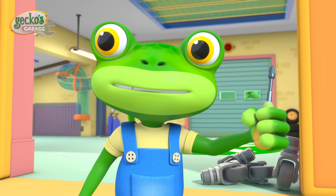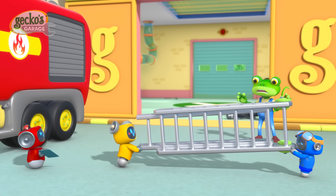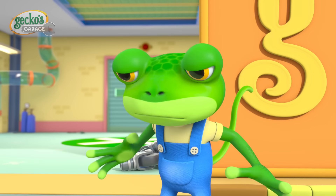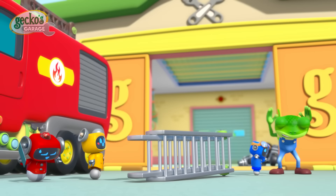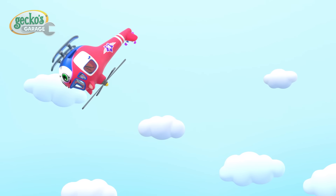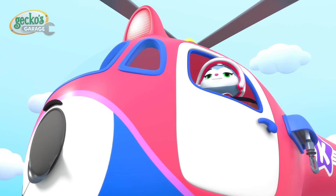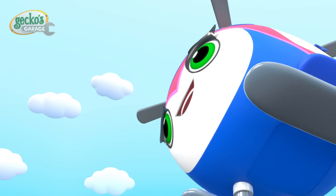Almost done, Fiona — here comes your new ladder. Here you go, Gecko. Yee-haw! Cat, be careful! Hola, Gecko! Me and Helena are practicing our loop-de-loops. Look at us go!